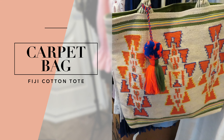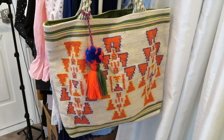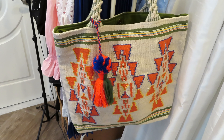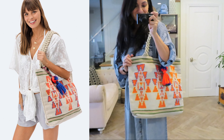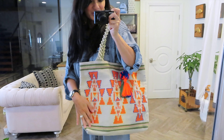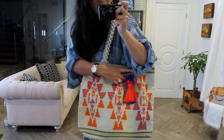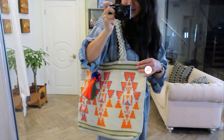Love Stitch Boutique sent me this beautiful tote bag, also called a carpet bag. It is called the Fiji Cotton Tote, and I can't wait to put it on to show you how great it looks. I really love this oversized bag. The ethnic print of the coral and the orange and yellows is so pretty, and the cute pom-pom detail here, which is also detachable.